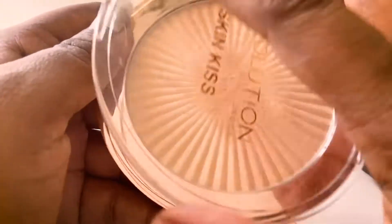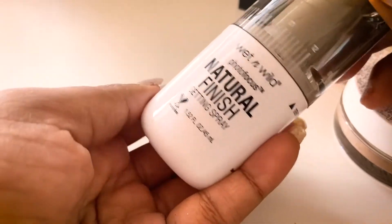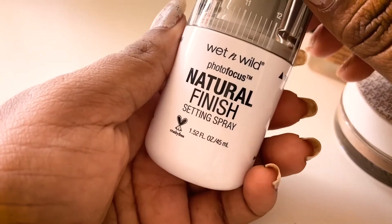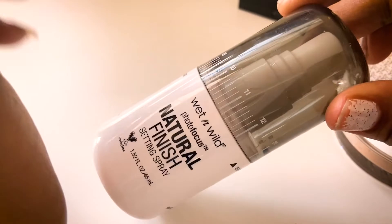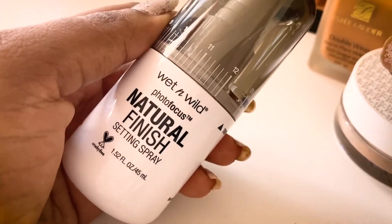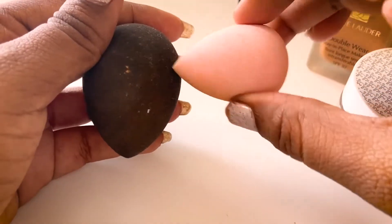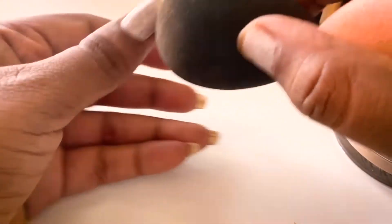I don't think I need any more highlighters. Lastly for face, I have a fixing spray from Wet and Wild — the Natural Finish Setting Spray. I don't use a lot of setting spray; I use rose water or nothing at all. I also have two beauty blenders — one for concealer and one for the entire face.